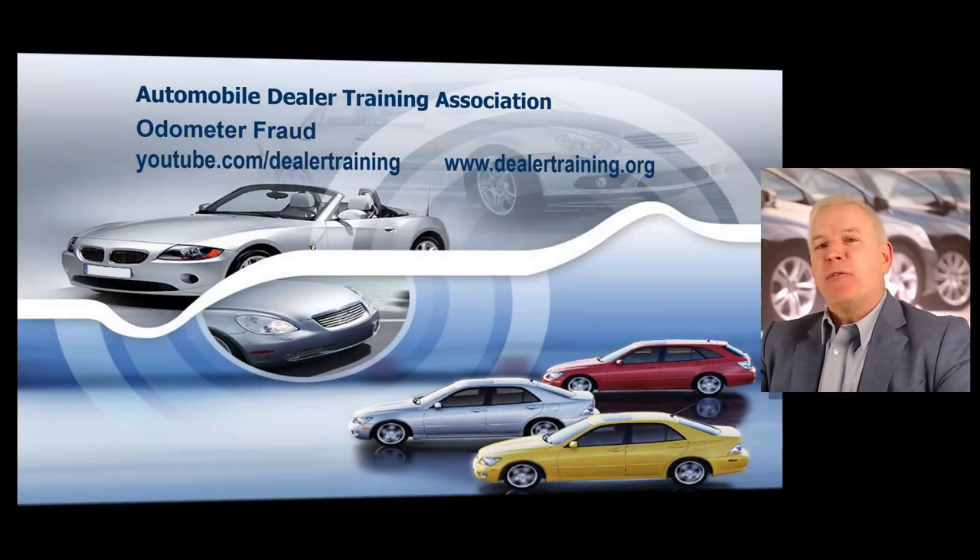If you would like to learn how to protect yourself from odometer fraud and also learn about the brand new federal odometer reporting requirements, then this video is just for you. I'm going to talk about the new federal odometer law that just went into effect on January 1st of 2021, and also show you how to easily protect yourself from odometer fraud right now.